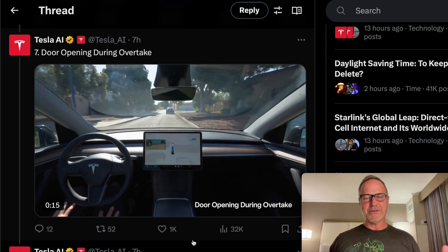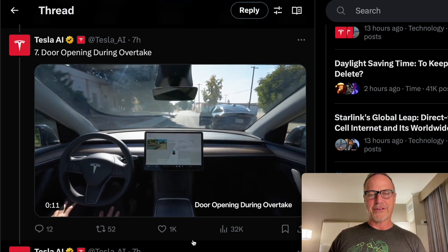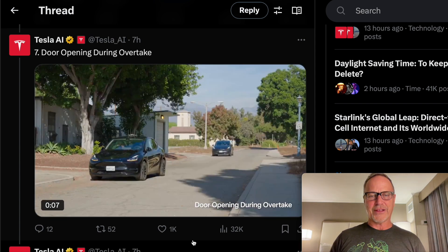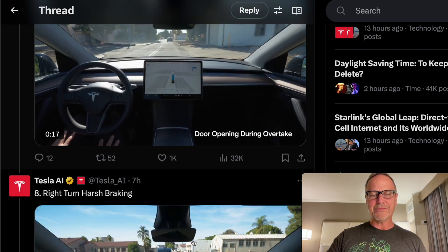Next up, something that hasn't happened too many times to me, but once in a while — door opening during overtake. As you go around the car, the person opens the door. You could see the car stopped very, very quickly. Really nice job there — it's going around the other vehicle and probably could have gone safely around, but it's safer to stop. It was really good that it was able to do that.